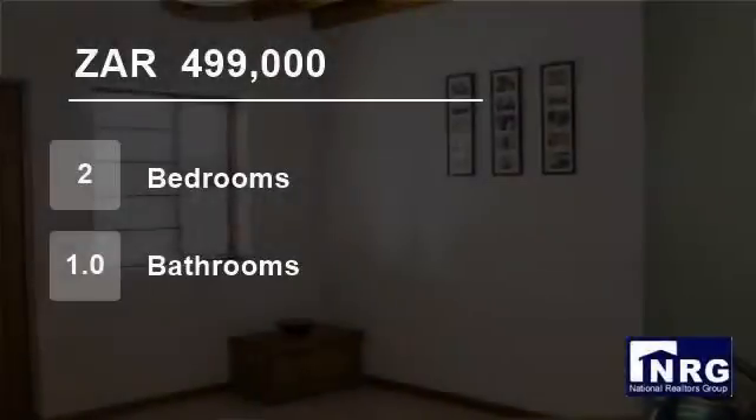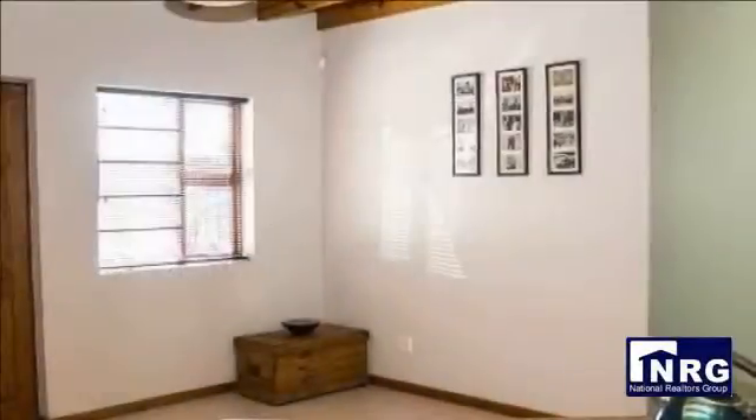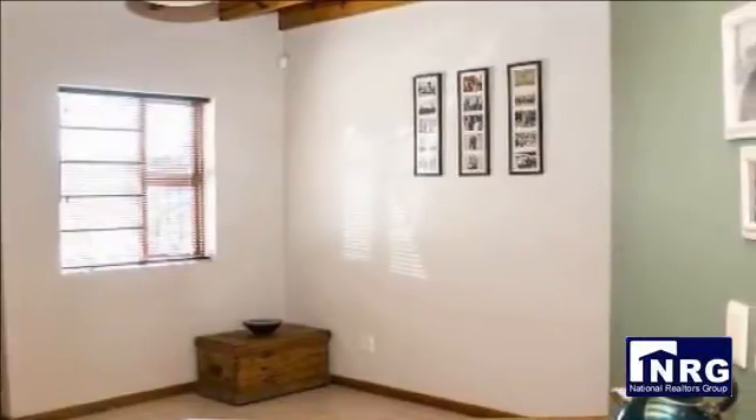Welcome to this two-bedroom flat for sale in Sherwood, Port Elizabeth, Eastern Cape, South Africa, for R499,000.